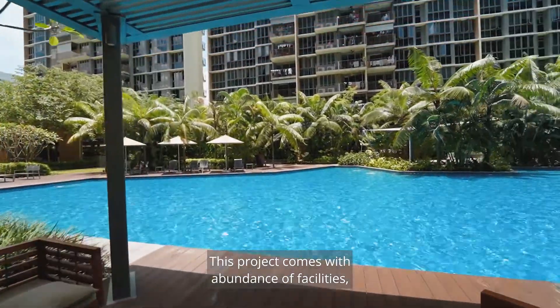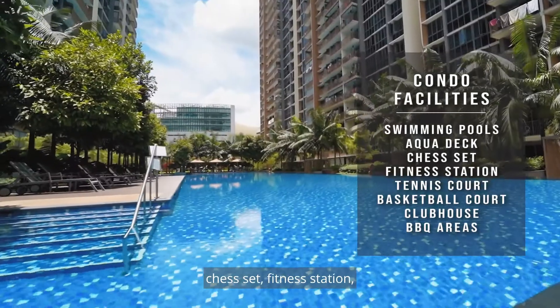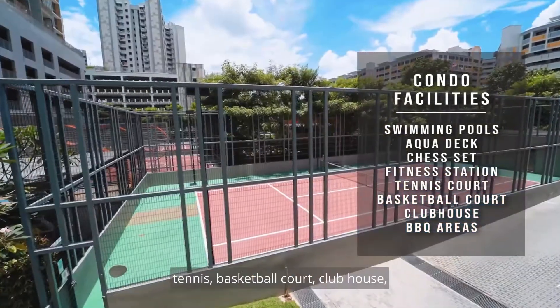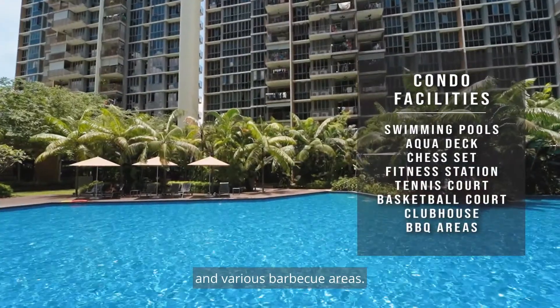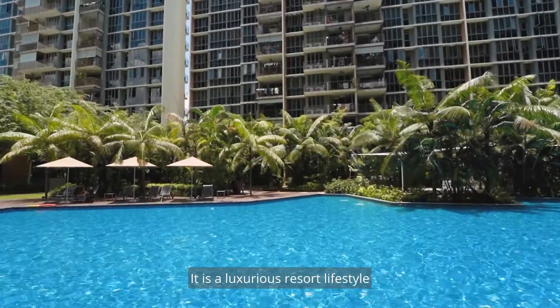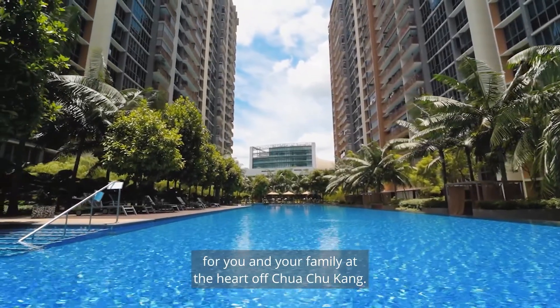This project comes with an abundance of facilities such as swimming pools, aqua deck, chess set, fitness station, tennis court, basketball court, clubhouse, and various barbecue areas. It is a luxurious resort lifestyle for you and your family at the heart of Choa Chu Kang.